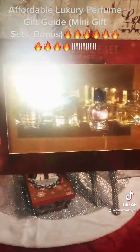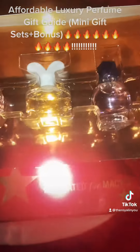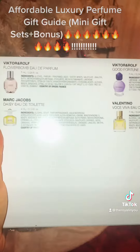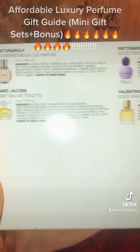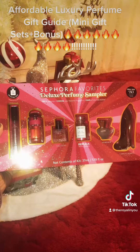Then at Macy's again, you get four popular scents. You have the Viktor&Rolf Flower Bomb, Daisy by Marc Jacobs, Good Fortune by Viktor&Rolf, and Valentino. Those are all really popular. And look at the price on that — $40. It's a luxury item.